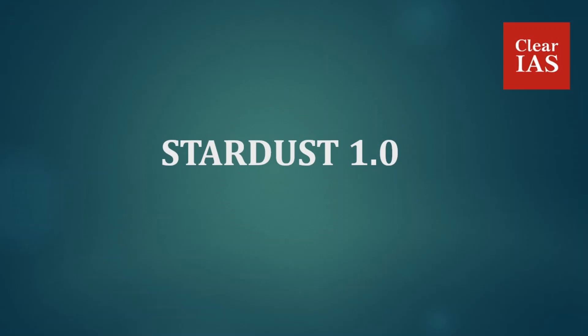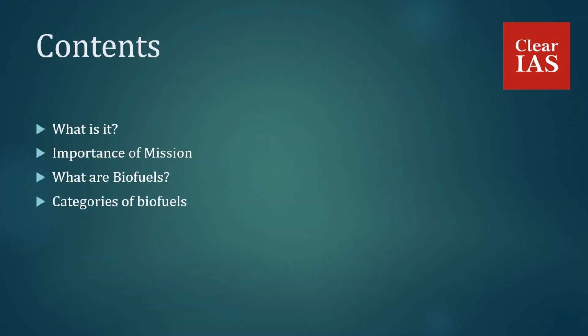Hi guys, welcome to today's session. Today we are going to discuss Stardust 1.0. In this session we'll first discuss what Stardust 1.0 is, then we'll discuss the importance of this mission. It is a mission related with biofuels, so we'll discuss in detail what biofuels are and what the categories of biofuels are in general.